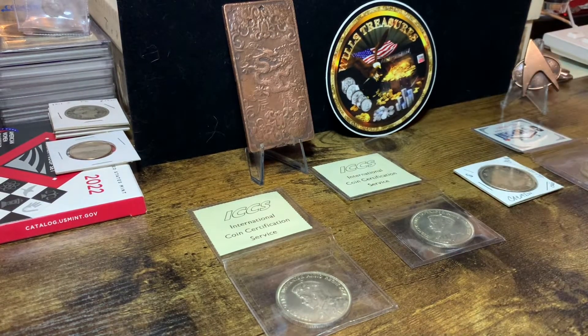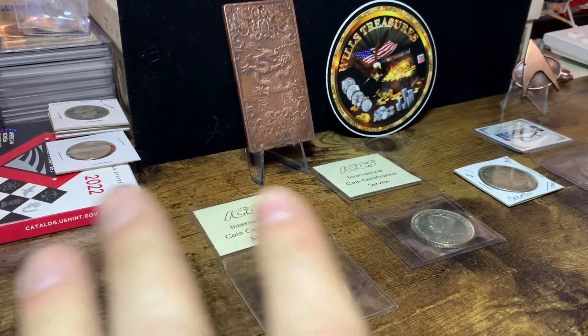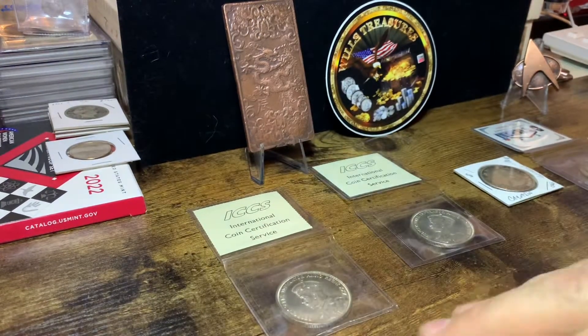Hey everyone, welcome to Will's Treasures today. Thanks for stopping by. I really appreciate you being here. And I want to show you a few coins — some cool, cool Canadian silver dollars.